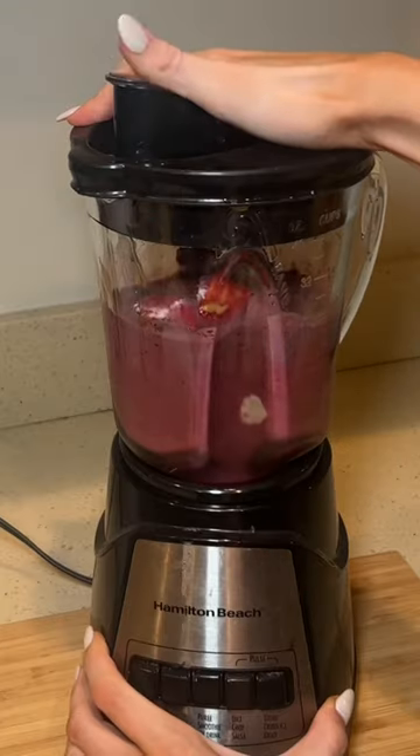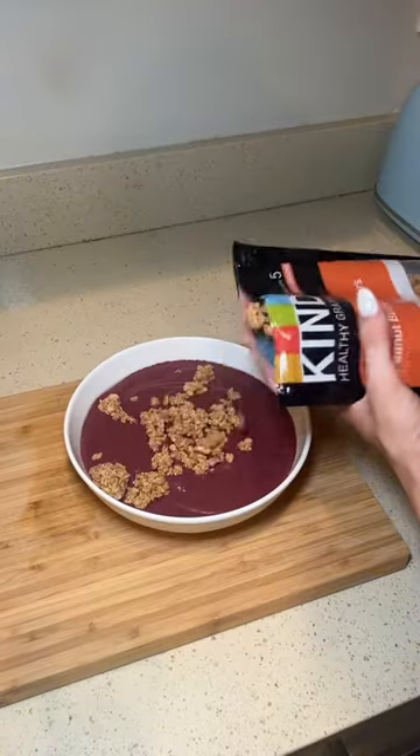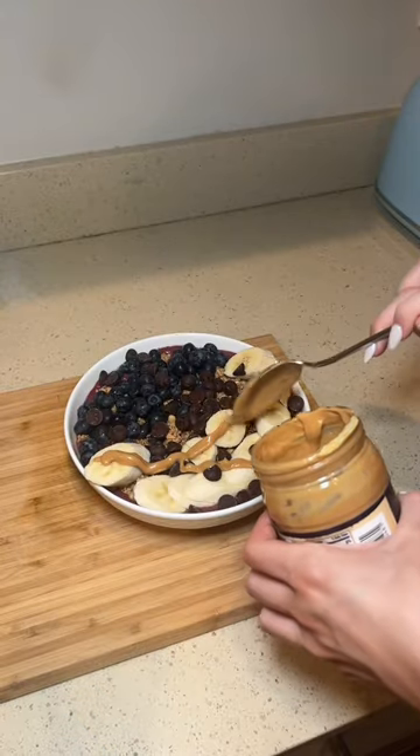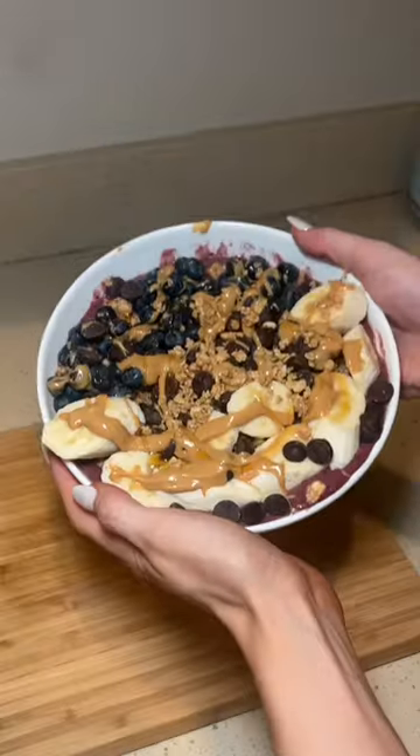It makes more than enough, so you can have this for two people, or if you're hungry like I was, you can top it however you like. I did peanut butter, granola, fresh fruit, honey, and more peanut butter. You can also add coconut flakes or goji berries. Ten out of ten.